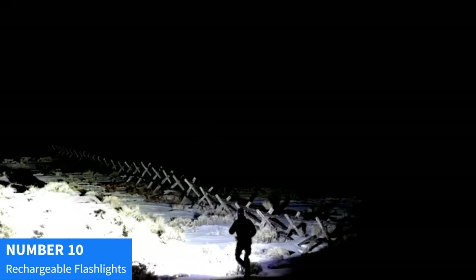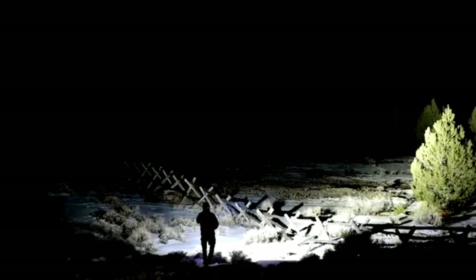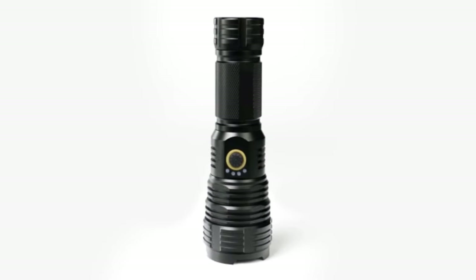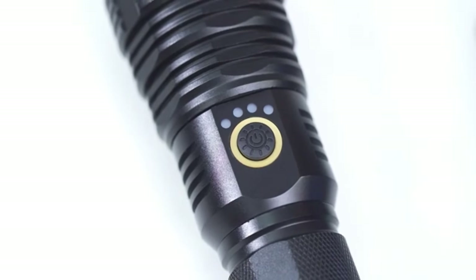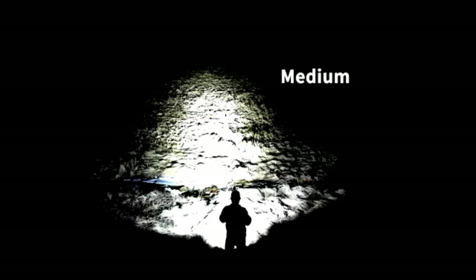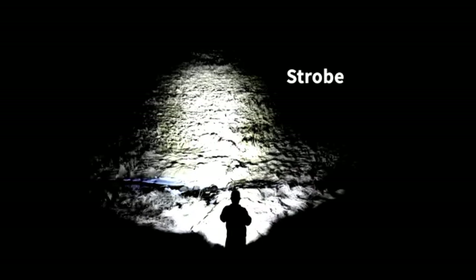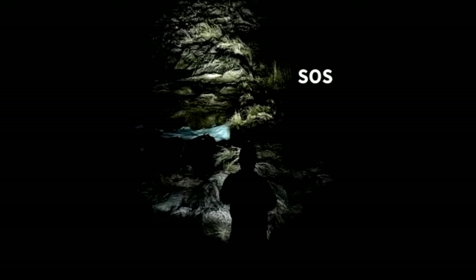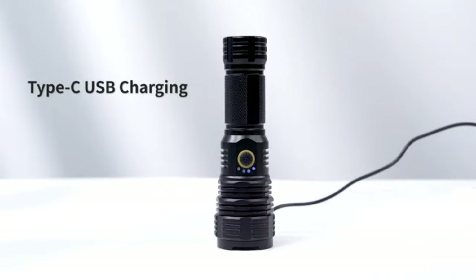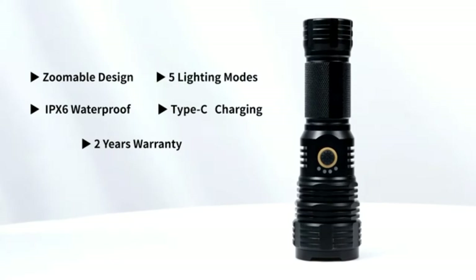Number 10: Capwayo LED Rechargeable Flashlights. Illuminate your path with Capwayo LED Rechargeable Flashlights, the ultimate choice for superior brightness and reliability. With an astounding 250,000 lumens, these flashlights deliver powerful illumination, ensuring you're never left in the dark during camping adventures or emergencies. Designed for versatility, these tactical flashlights offer five modes, allowing you to adjust brightness according to your needs. Whether you need a focused beam or wide coverage, these flashlights have you covered. The IPX6 waterproof rating means they can withstand rain and splashes, making them ideal for outdoor activities.